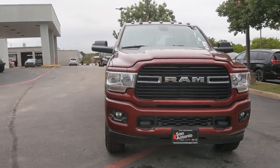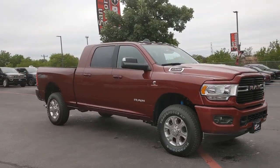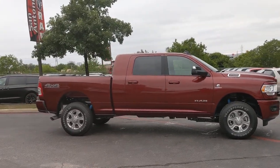The Dodge Ram 2500: the heavy-duty truck that's rugged, stylish, connected, and more than up to the task. The following are some of this vehicle's highlighted options.